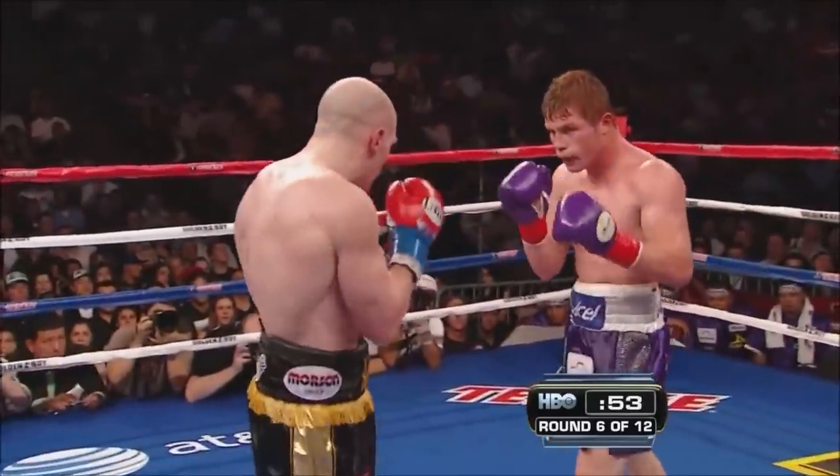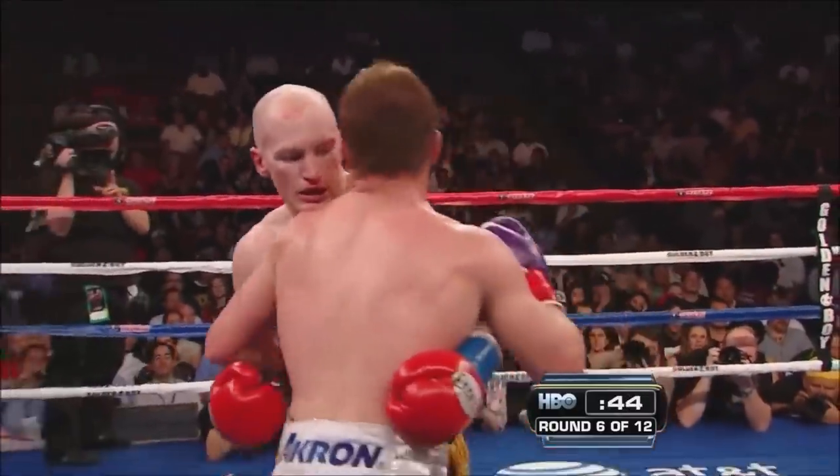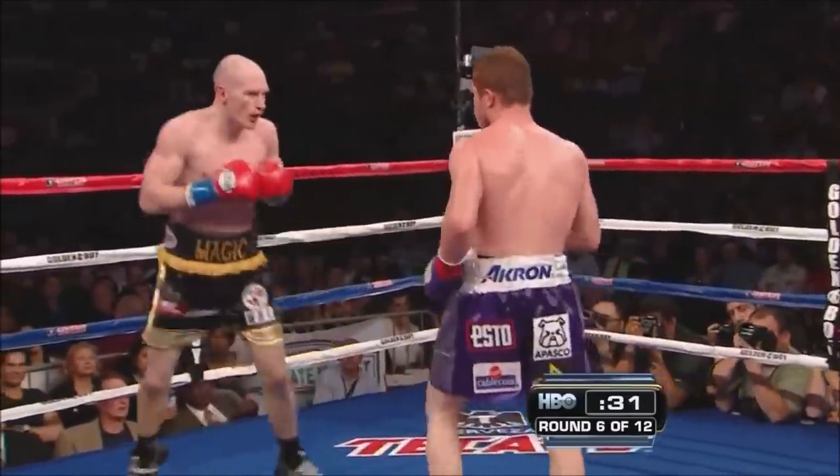Does he have the physical attributes to do it? With that attitude — kill, kill, kill — and you punch like he punches and you're built like he's built... but he was a technician who really didn't like to get hit.